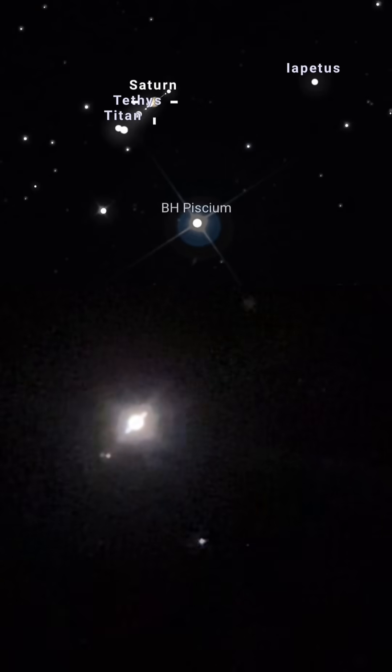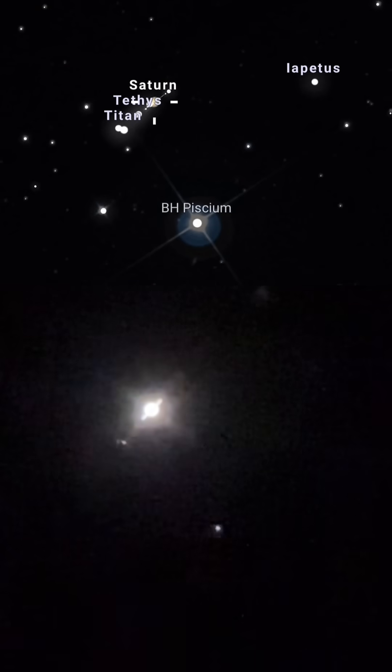Here is Saturn. And wow, we got a special guest star — that's BH Piscium, I believe. I'll put the name on the screen. We have Rhea and Titan moons there on the bottom right next to each other. While we get Saturn's rings in focus, those two moons are so cool. They disappear from our view because we are getting coplanar — that is when we are edge-on with the rings of Saturn, so they virtually disappear from our perspective. Seeing Titan and Rhea right next to each other is pretty cool too.